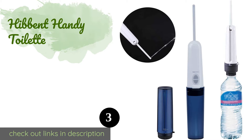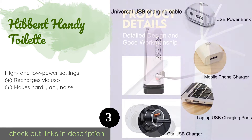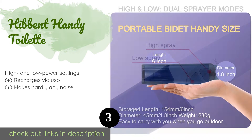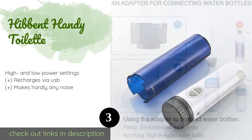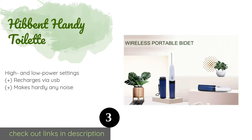The next one is the Hibbent Handy Toilette. It is different from models designed for permanent installation — it consists of a battery-powered pump and nozzle that fit onto many common beverage bottles, so you can use it on the road without having to carry around a bulky appliance. This product is available on Amazon for $47, rated 4.2 stars from 140 customer reviews.